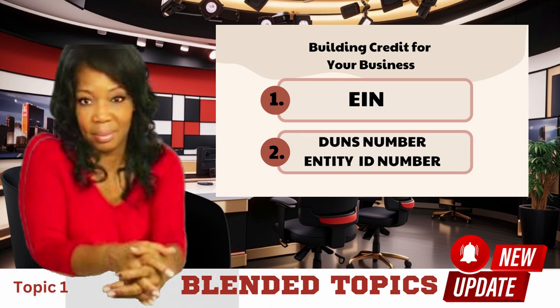The first step to establishing credit for your business is obtaining an EIN, Employer Identification Number. To obtain your EIN, go to www.irs.gov. Be sure to download and save a copy for your records — you will need it throughout the process.